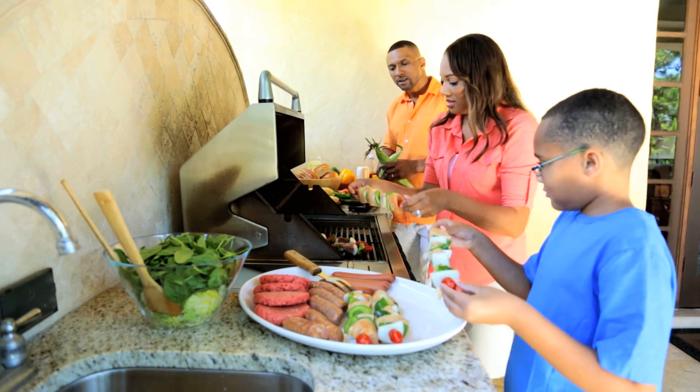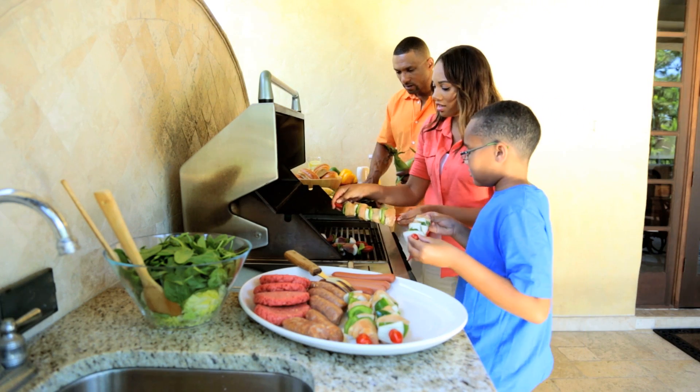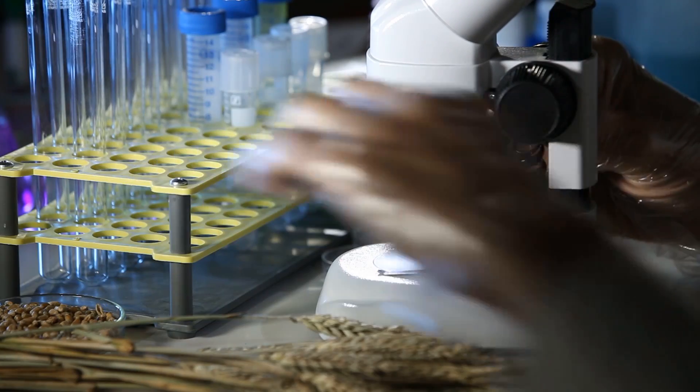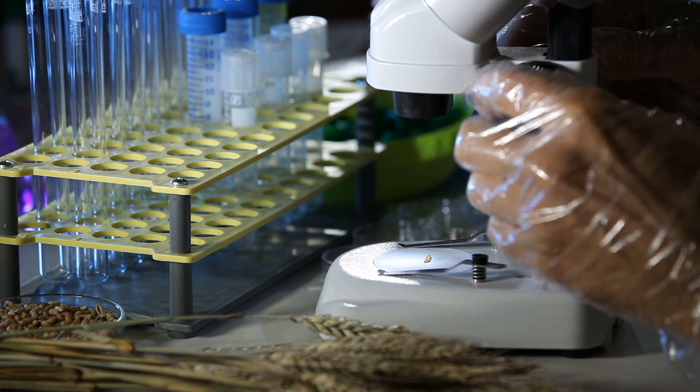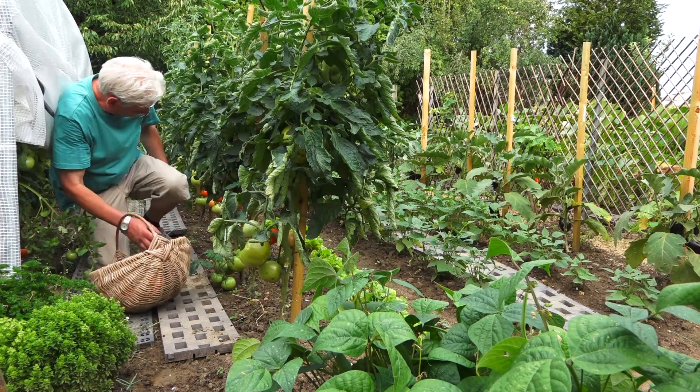And they can help farmers grow more food. Sounds great, right? So why such a fuss? Well, some people worry that GMOs create frankenfoods that make them unsafe to eat. But so far, there's no evidence that these foods cause any health problems. Each of these GMOs is evaluated by the FDA and must meet all the same requirements as traditionally grown food.